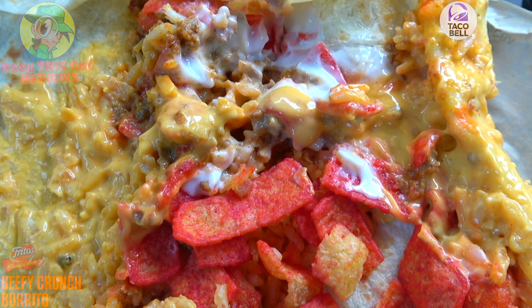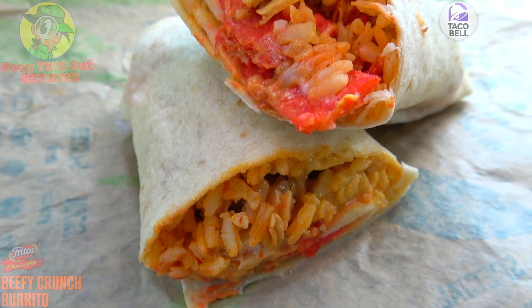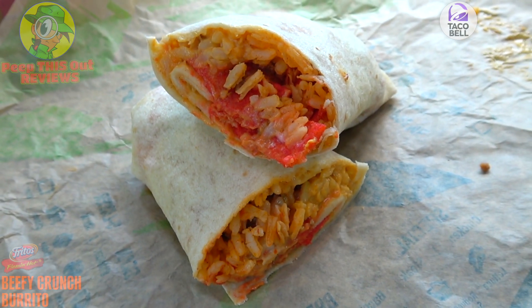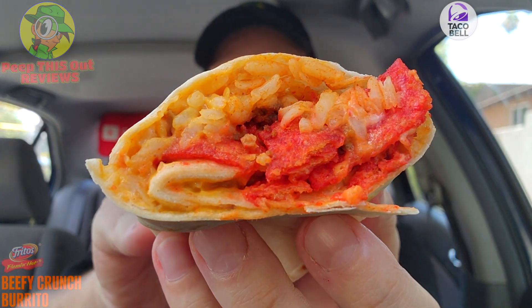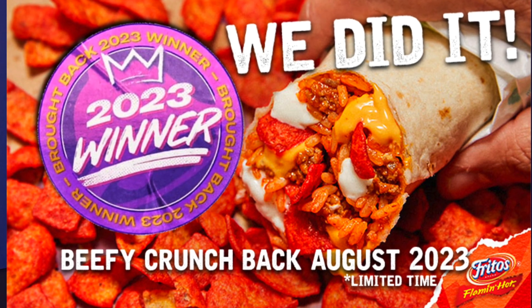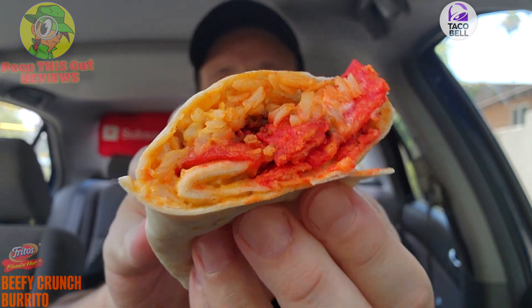I'm expecting some crunch, but with the familiar flavors otherwise I think this is going to be pretty tasty. Let's not waste any more time — I definitely want to see if the flavor delivers. Now, the hype is deafening at this point. There was so much online buzz about the return of this. The beefy crunch burrito fans were really clamoring to get this back on the menu, and Taco Bell finally listened. You guys voted for it, I voted for it, and I can't wait to try it.